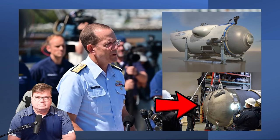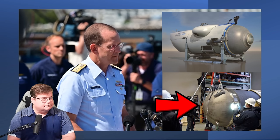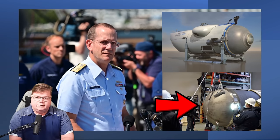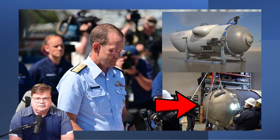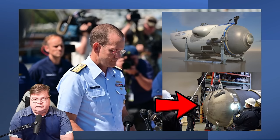In consultation with experts from within the Unified Command, the debris is consistent with the catastrophic loss of the pressure chamber. A catastrophic loss of the pressure vessel has occurred.